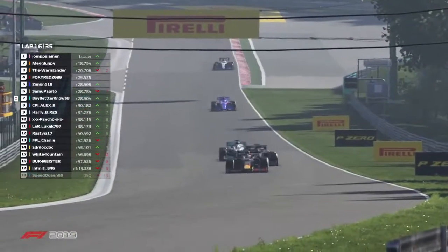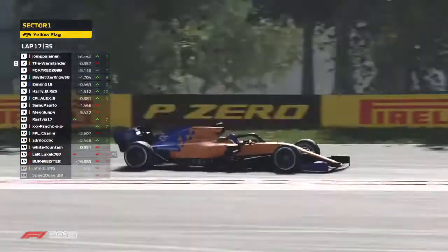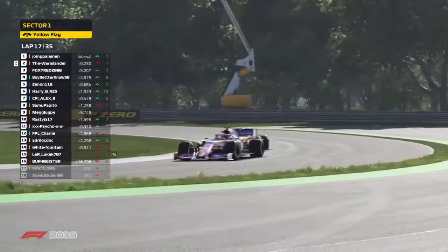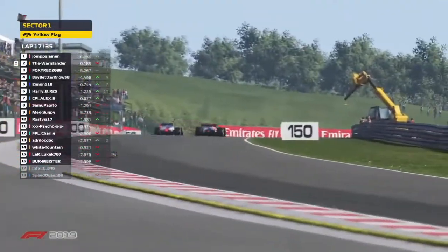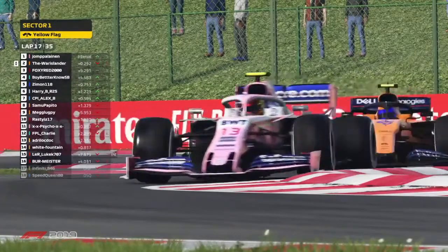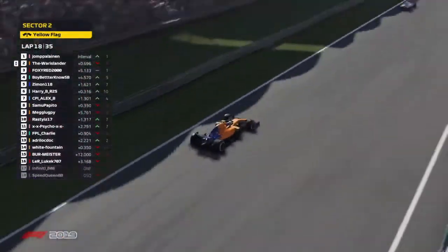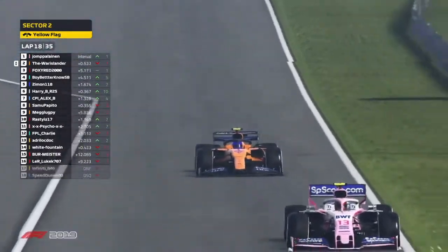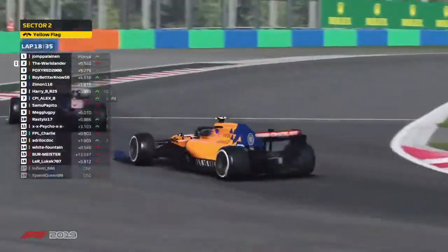Those tyres are up to temperature. Warislander just missed out on the undercut overtake on Jumper Linen. They came out, as Sam and Scott did, absolute neck and neck into turn one — Jumper Linen just about holding him off. Warislander's going to try and send it down the inside into the chicane. That would be a brave overtake if he could get that one done. DRS wide open for the McLaren heading down towards turn one, but it does look like it's just going to be out of reach. Frustrating for Warislander — he almost, almost got that strategy to work.